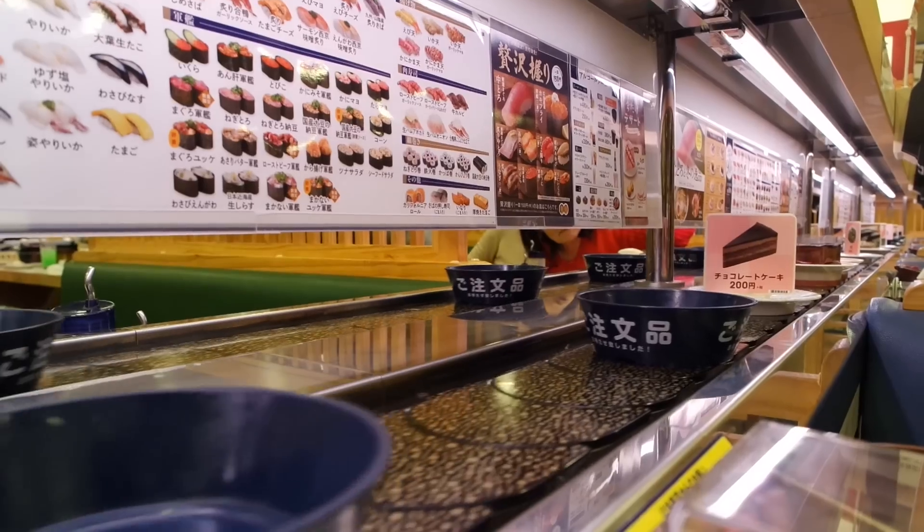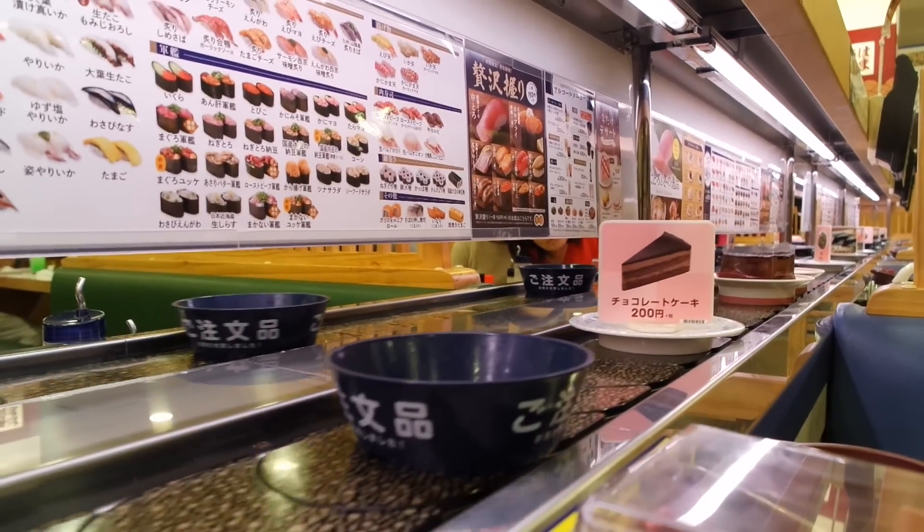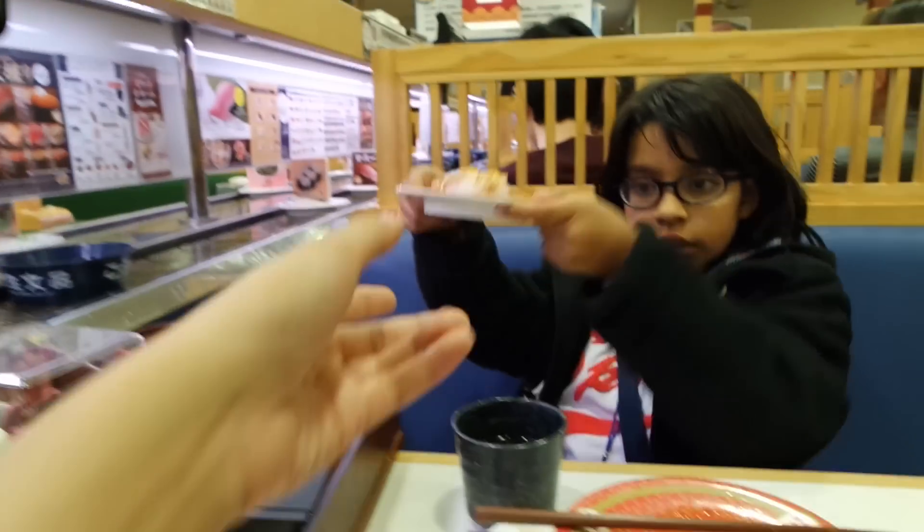So we are currently waiting in line to get into the booth where they sell the 100 yen sushi. This one's my favorite!